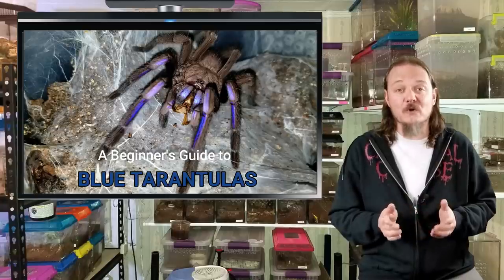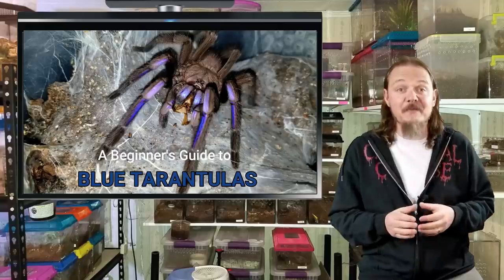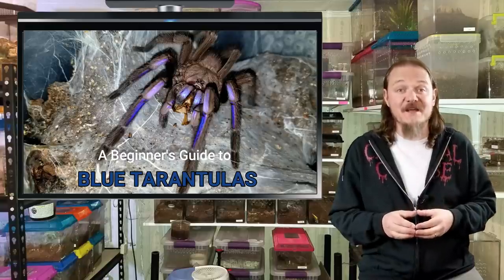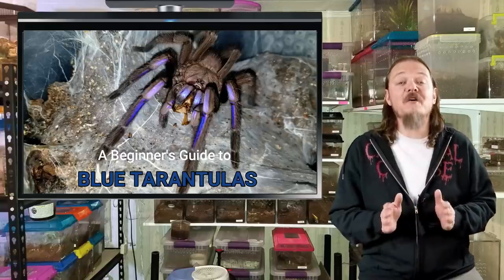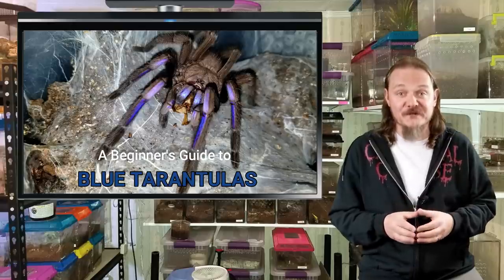If while watching this video you find that you want more specific information on a particular species, just click the card at the top of the screen to visit a husbandry video on that spider. So enough of me talking — let's learn a bit more about some of our beautiful blue tarantulas.